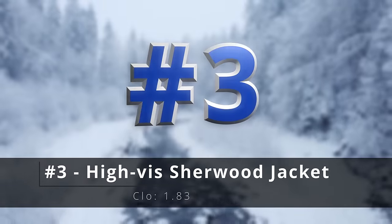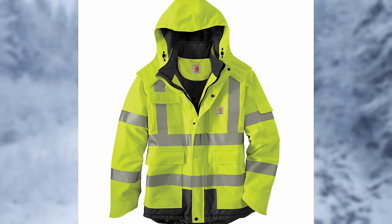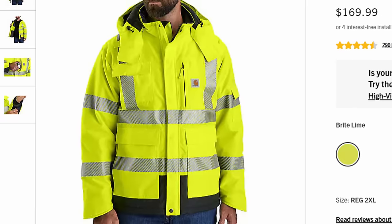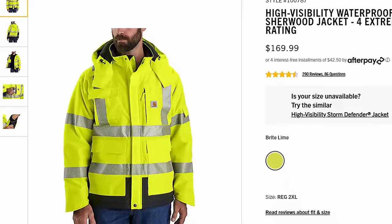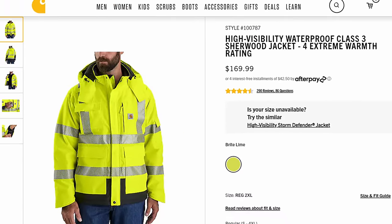Number three, the high-vis Sherwood jacket. I love the fact that Carhartt has a high-vis warm option because any of us who work out in the field know that high-vis stuff is usually garbage — it wears like a garbage bag. But this has everything you could possibly want: shoulder straps for your radio, all of the reflective stuff that you need for your job, and it's also really warm and waterproof. It kind of checks all the boxes.